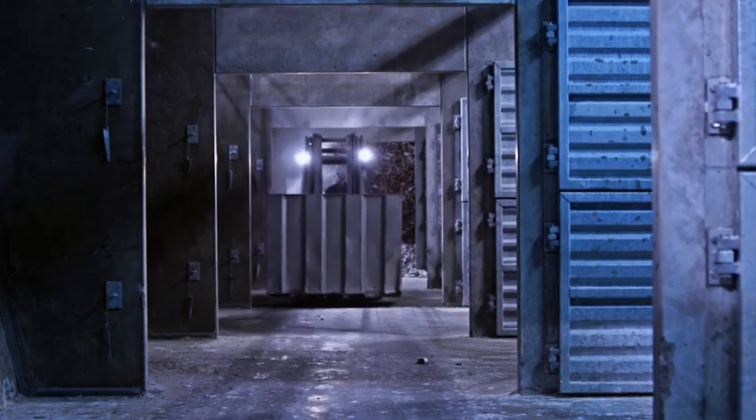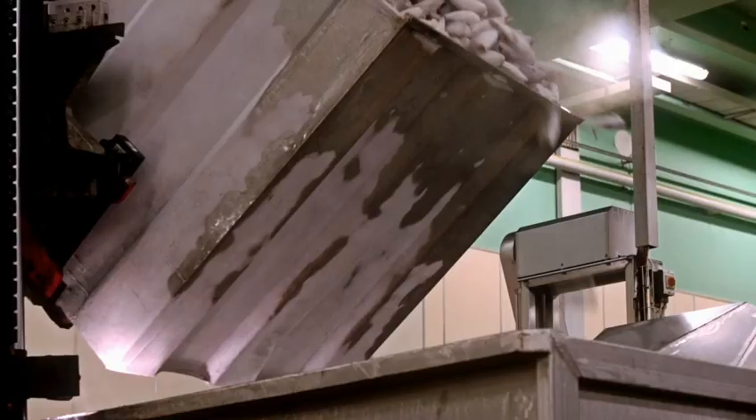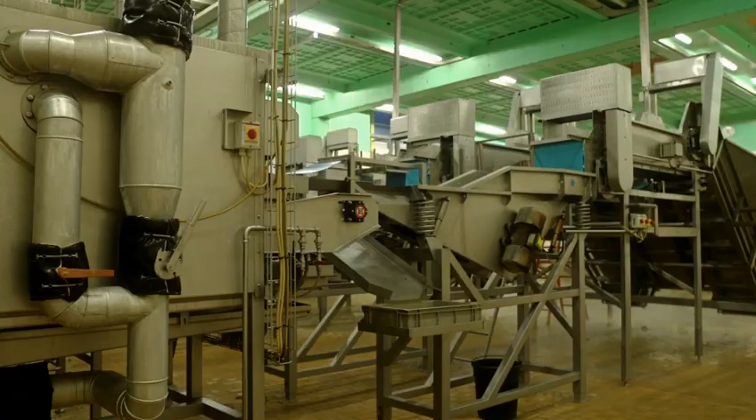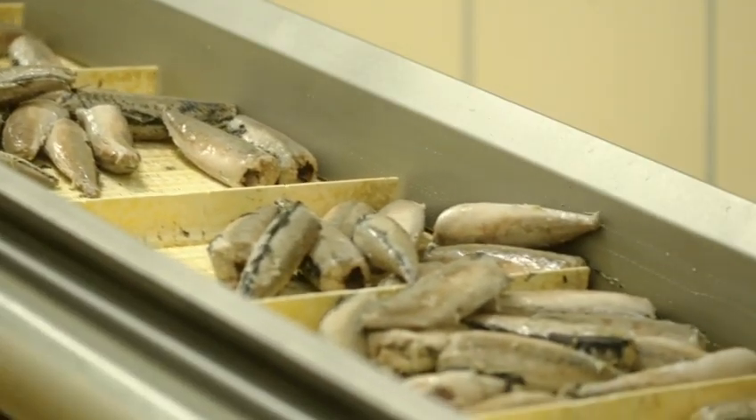The mackerel are taken from the company's own freezer facilities for further processing during the year. The combination of individual freezing and immersion in hot water helps loosen the skin, meaning that Sebu Fisker Industry is the only company in the world to skin mackerel without using any chemicals at all.